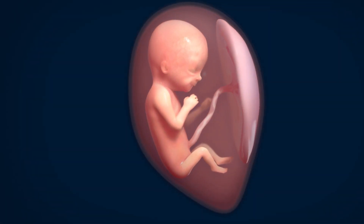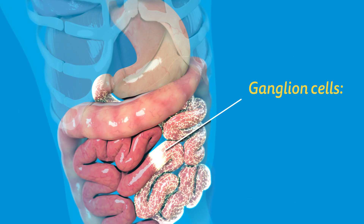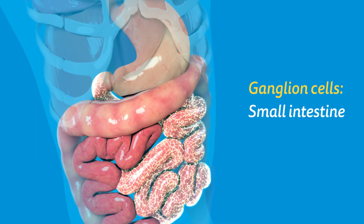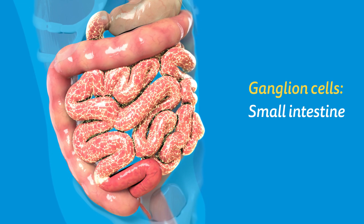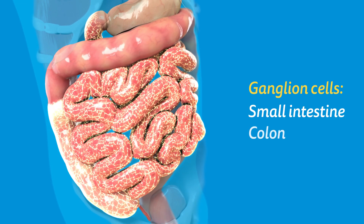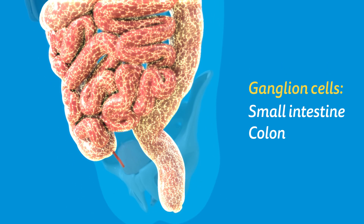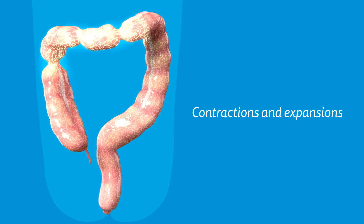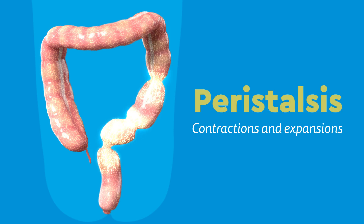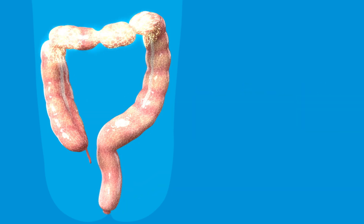As a baby grows, ganglion cells migrate down the small intestine and colon. These ganglion cells trigger a series of contractions and expansions, called peristalsis, that help move food through the intestines.